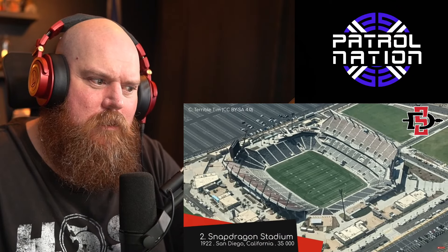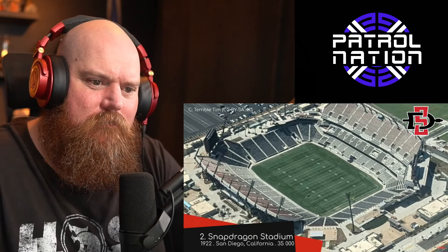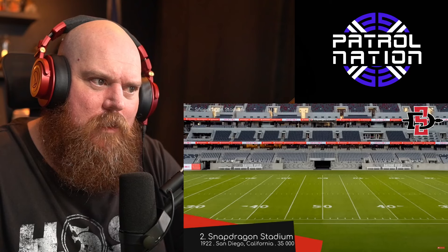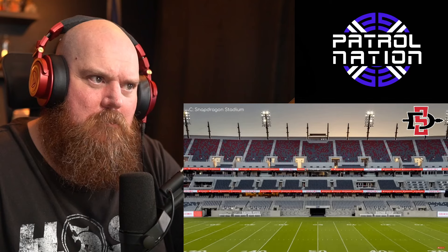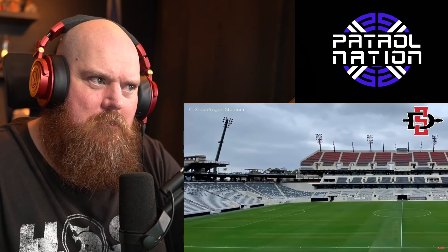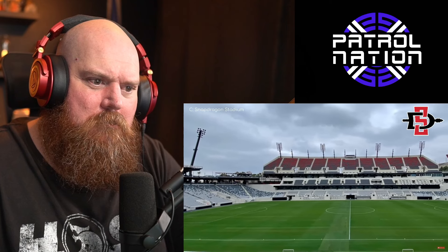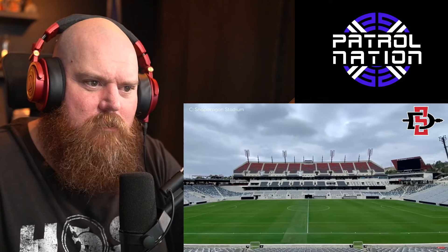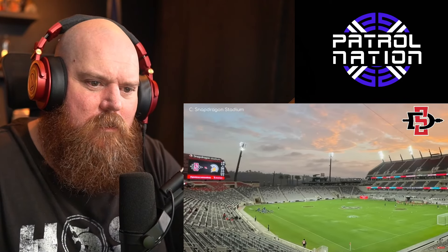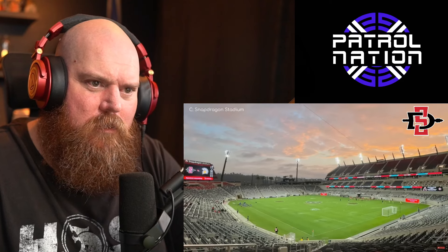Snapdragon Stadium — this brand new stadium built in what was the car park of their old stadium has nearly everything you could ask for, other than a roof. It includes chair-back seats throughout, a varied and distinctive seating layout including these secluded piers — basically the equivalent of the New Belgium Porch at Canvas Stadium. The corner video boards are much preferred over a central board. The multi-tiered seating is quite steep as well. Why did I put this at number two?